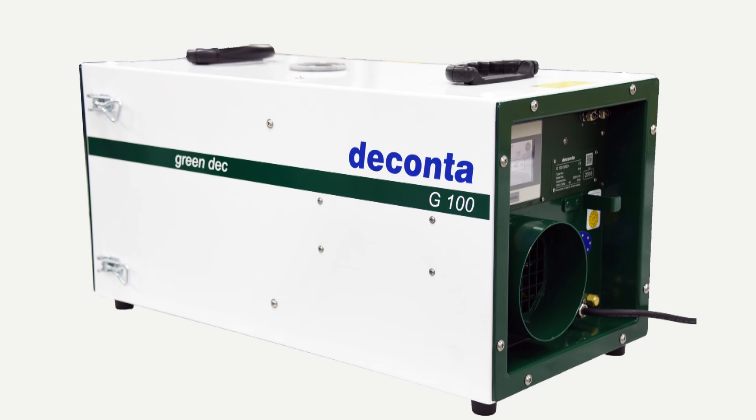Let the experts at DECONTA advise you and convince you of the new innovative technology.